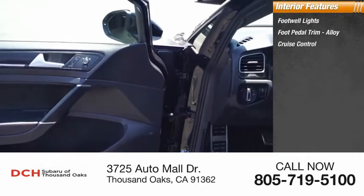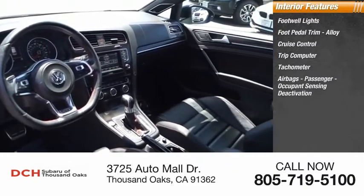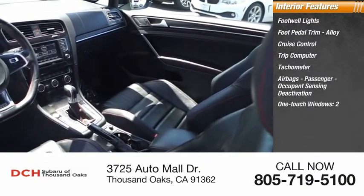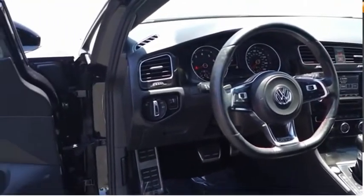Inside you'll find footwell lights, foot pedal trim, alloy, cruise control, trip computer, tachometer, airbags, passenger occupant sensing deactivation, one-touch windows, two overhead consoles, and trip odometer. Come take a test drive today.